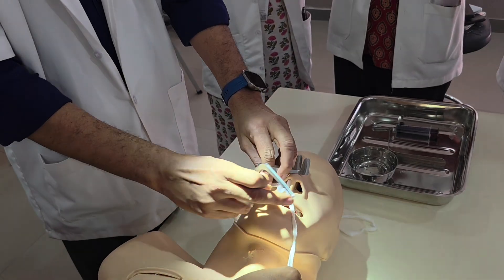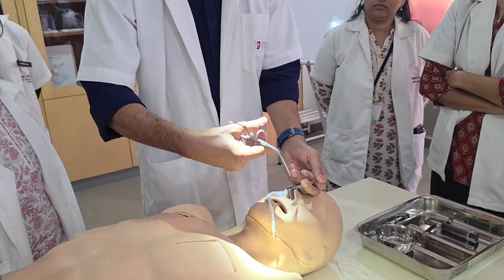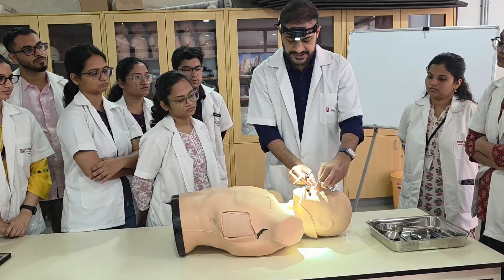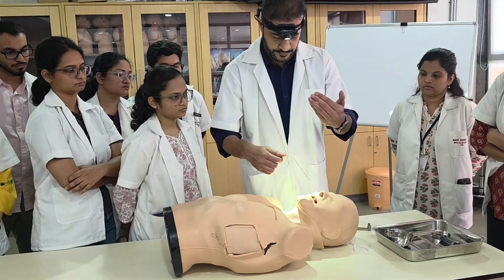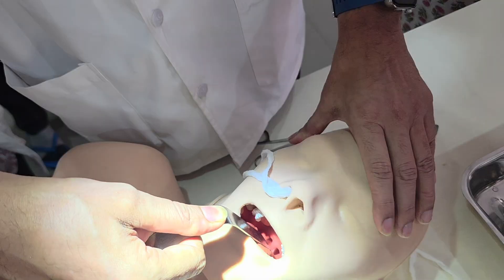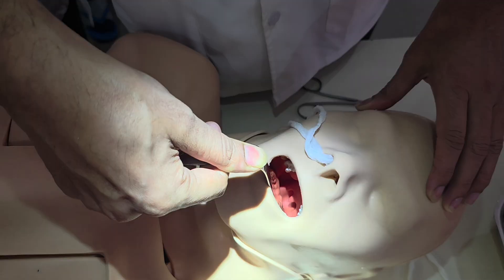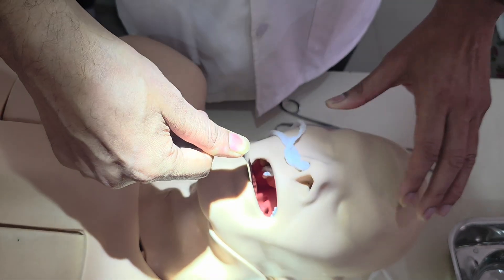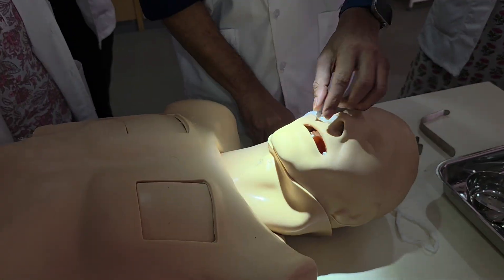After packing, we cut the ends and pack the other side in similar fashion. Once both sides are packed, we place a gauze piece and secure it. Then we take the tongue depressor again, press the tongue, and examine the posterior pharyngeal wall for any active bleed. If there is still bleeding present, we may have to go for posterior nasal packing, which has been described in previous videos.